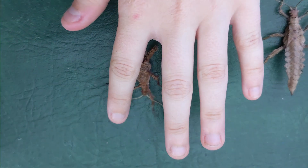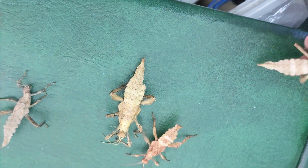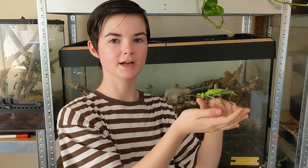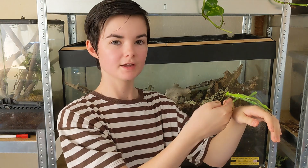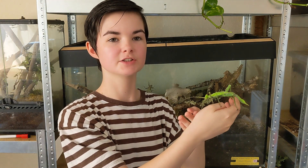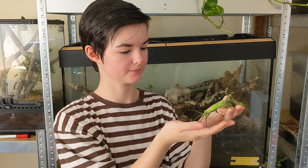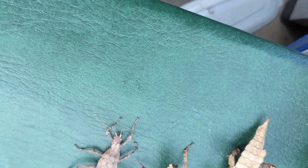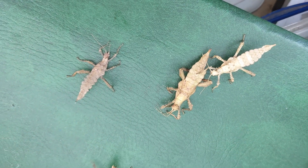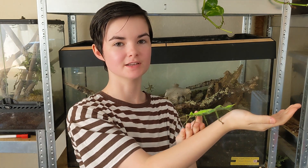The jungle nymph's impressive size and unique appearance have made it a popular choice for insect enthusiasts and educators. Keeping jungle nymphs in captivity requires a careful balance of temperature, humidity and diet to mimic their natural rainforest habitats. Enclosures should be spacious and filled with plenty of foliage to provide both food and hiding places. Breeding jungle nymphs in captivity is a slow but rewarding process; females lay eggs in moist substrate which must be carefully monitored, as the eggs take several months to hatch and the nymphs require years to reach full maturity.